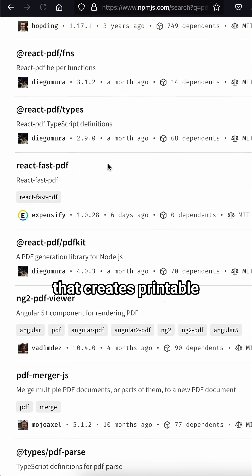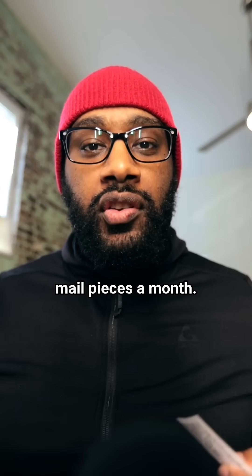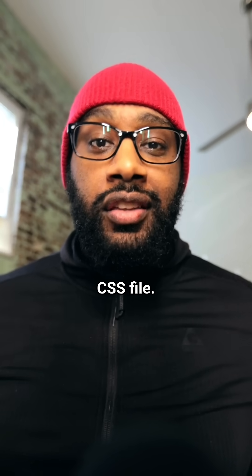I could use some npm package that creates printable PDFs, which I think is the standard approach most people would take. But considering the viability of this app depends on being able to support thousands of mail pieces a month, every kilobyte matters to keep the service efficient. And it's hard to get more efficient than a one kilobyte CSS file — unless you know a better way, leave it in the comments.